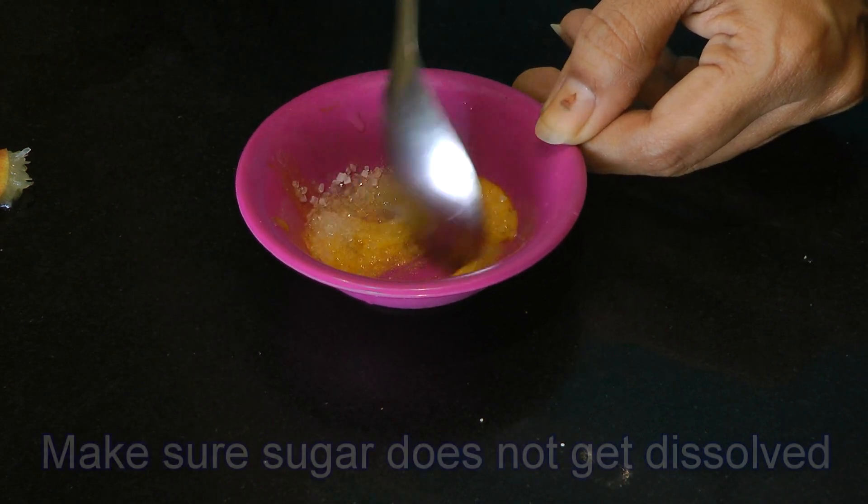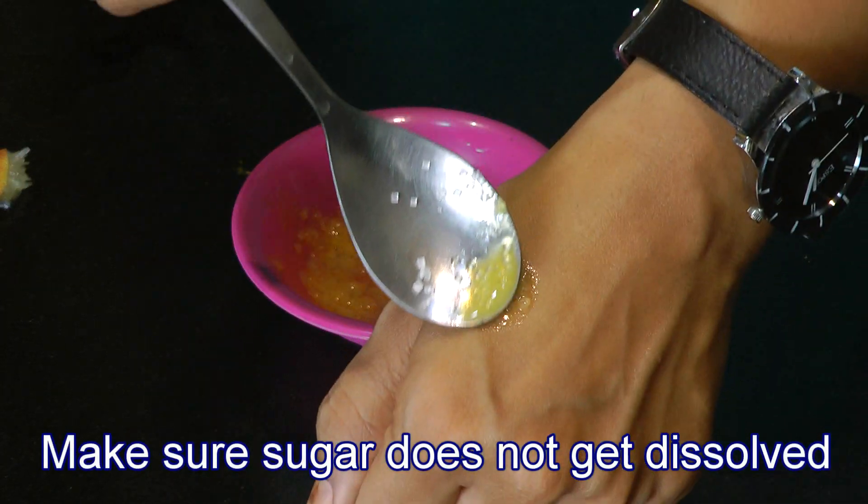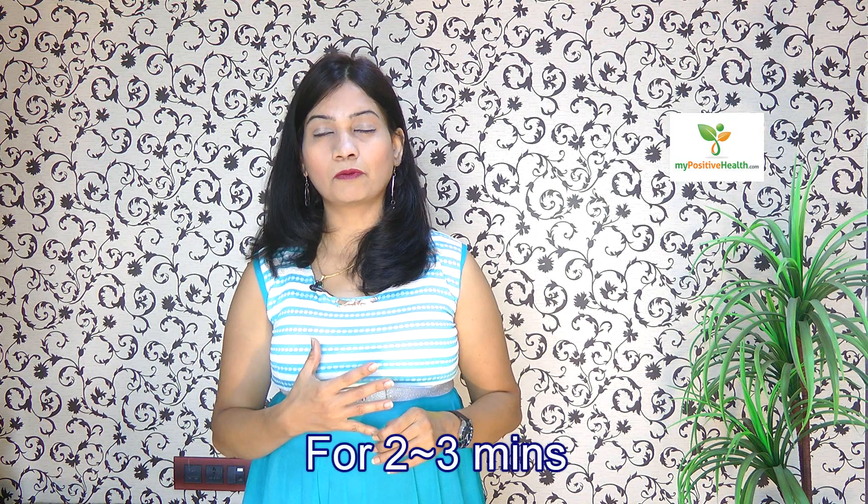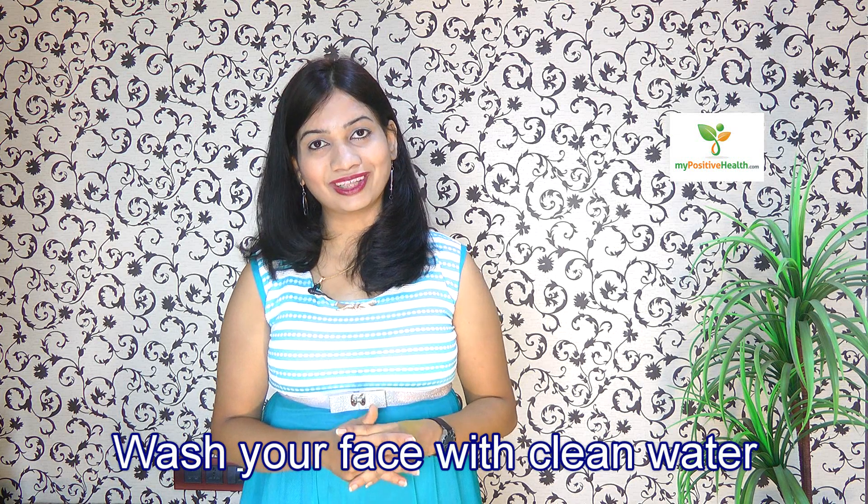Mix it really good and make sure the sugar does not get dissolved. Now scrub your face with this mixture for about two to three minutes, and wash it with clean water. Within a minute, you can get beautiful clear skin.